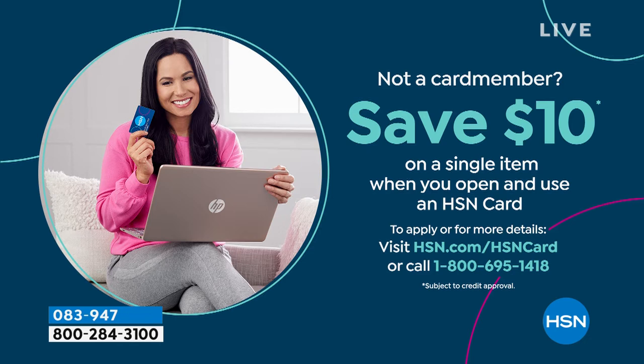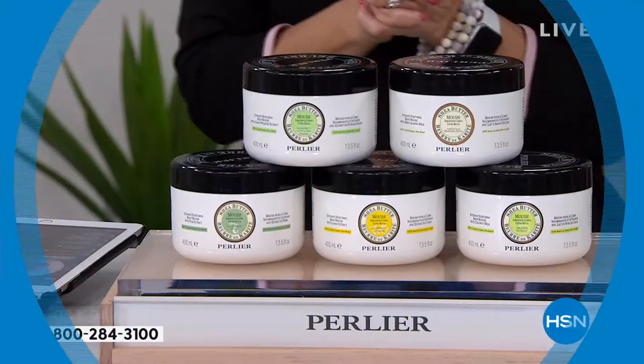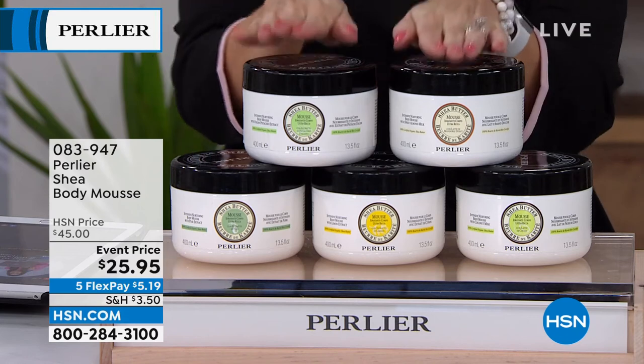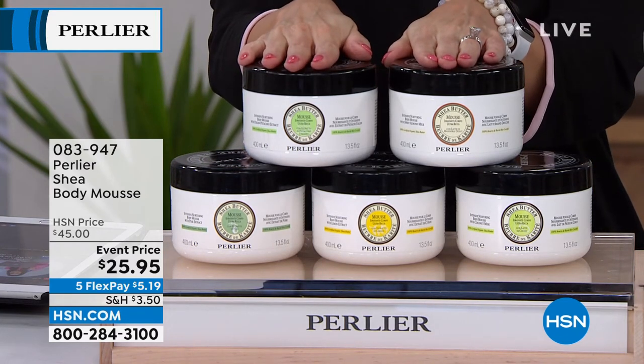If you're looking for a little bit more savings today and you don't have the HSN credit card, I'd love to invite you to pick it up today. You can apply online or talk to your representative — when you apply and buy, we'll save you an additional $10 on your purchase. Maybe you'll apply it to that second step in your beauty routine and pampering session for the day.